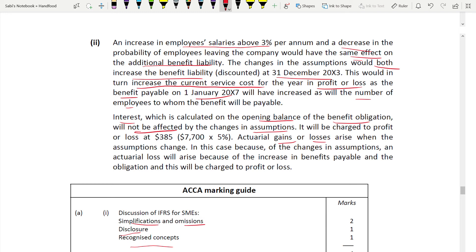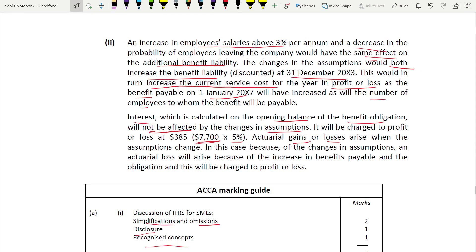The interest is five percent on the opening balance of 7,700. The closing balance of the previous year becomes the opening balance for this year; five percent on 7,700 is charged to profit and loss. For gains and losses: when assumptions change, you incur a loss because your benefit payable increases - when liability increases, it's a loss, as you have to pay more. This loss will increase your benefit payable and obligation, and this loss is charged to profit and loss.